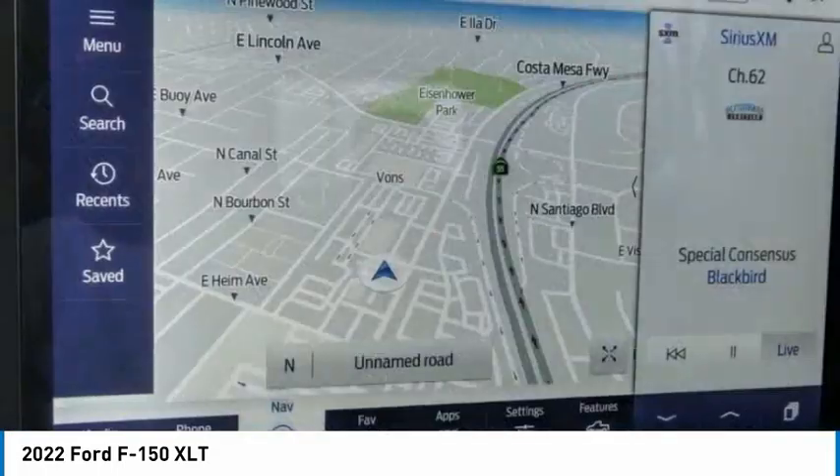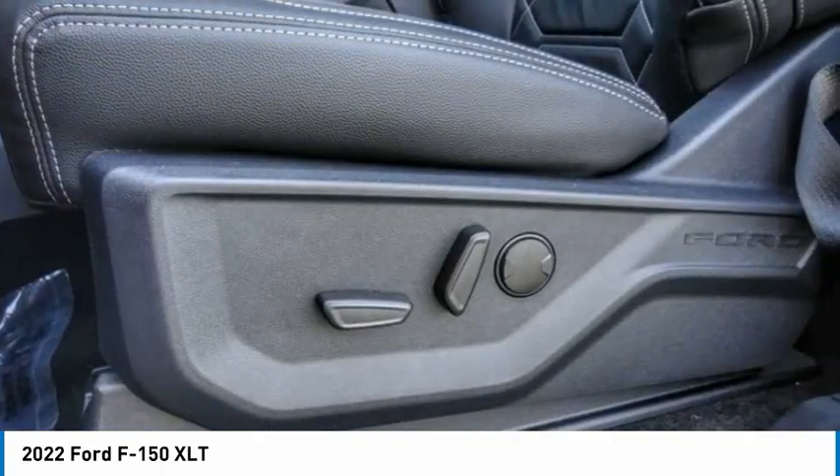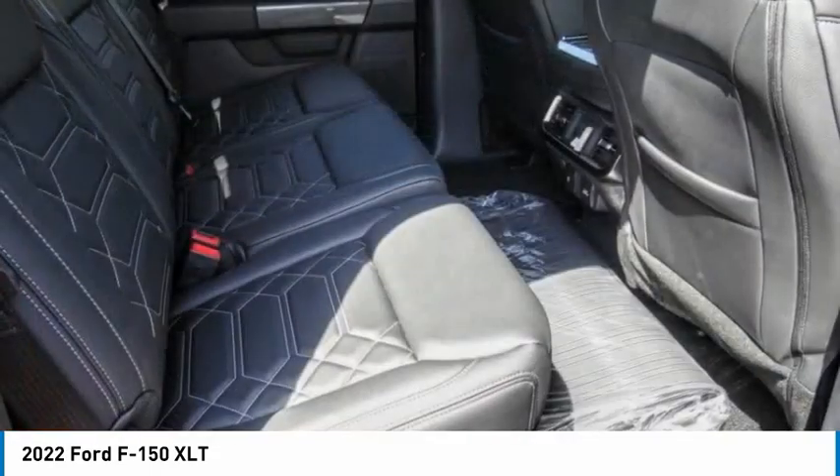Fog lights, front wheel independent suspension, skid plates, and speed control. Take this vehicle for a spin and see why so many shoppers are now proud owners.